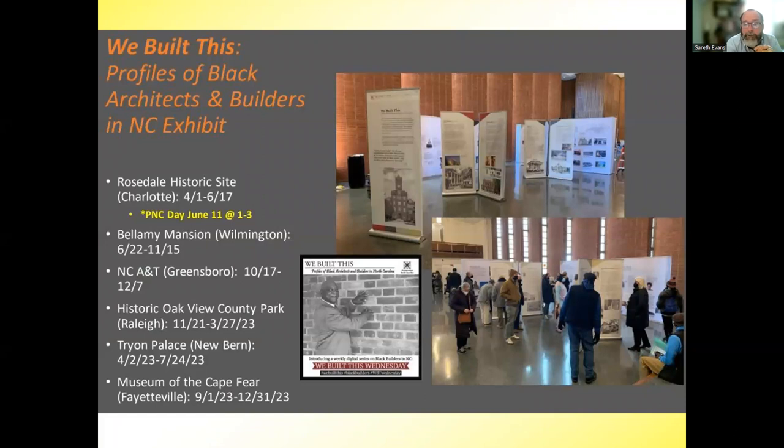Starting June 23rd, Preservation NC's 'We Built This' exhibit will be at the Bellamy Mansion, focusing on Black builders all over the state.